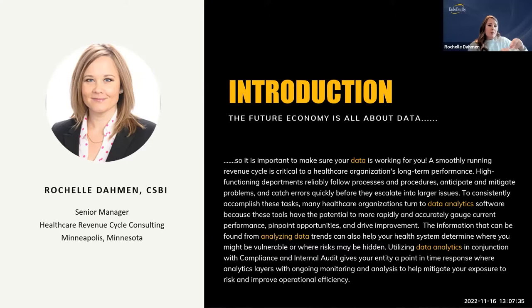We can track and trend things before they blow up and become big problems — put solutions in place before they escalate. Healthcare organizations may turn to data analytics software because these tools have the potential to more rapidly and accurately gauge current performance, pinpoint opportunities, and drive improvement. We're working with less people on both the provider and payer sides, so we have to find more efficient and effective ways of doing things. Analytics can definitely help you.